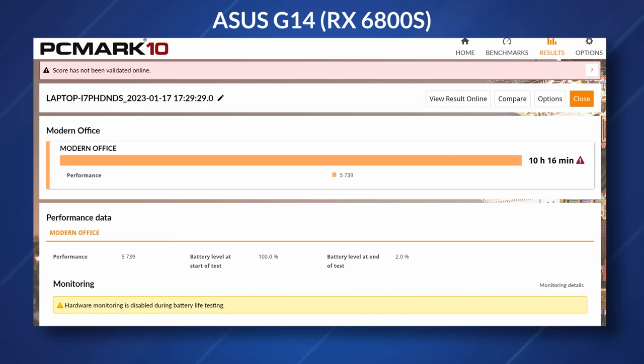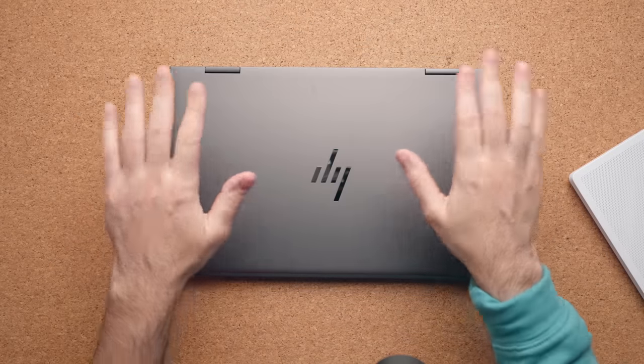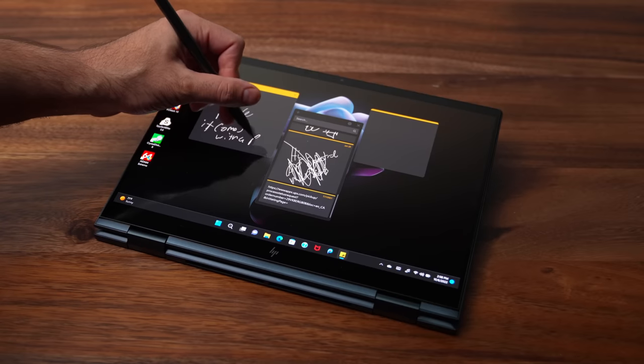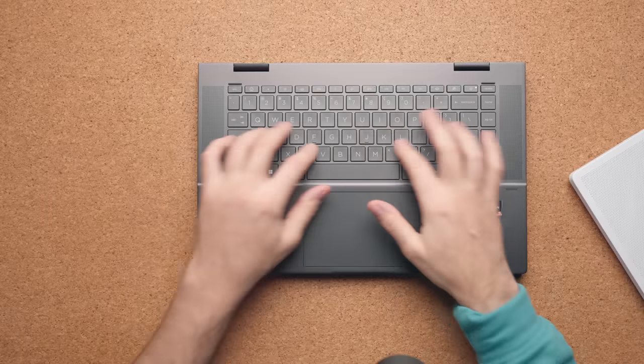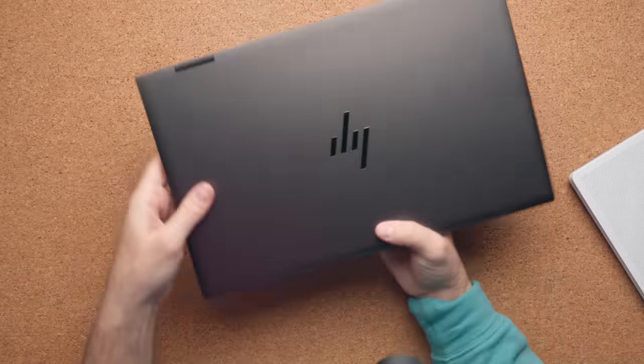If you don't need an Asus G14, Best Buy is also selling an HP Envy X360 15, which also uses an AMD CPU. You're going to get really good battery life, tons of ports, a 360 convertible display you can put in any position, a fantastic keyboard, and good sound quality. I actually reviewed this laptop, so I'll place a link in the description below.